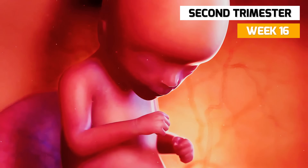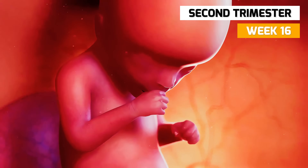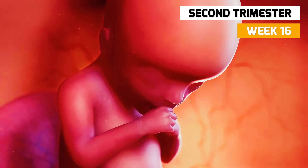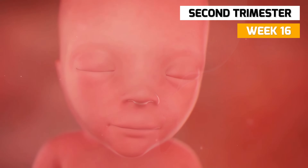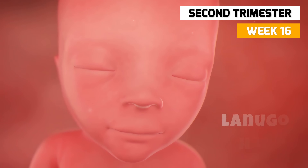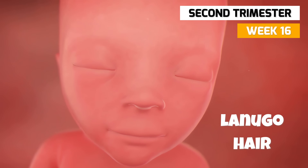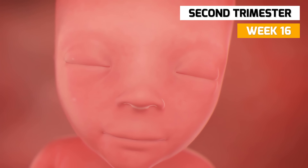In week 16, you may feel your baby's first movements now. They seem like a fluttering, bubbling sensation. Your baby is now covered in a fine, downy hair called lanugo hair. It is thought this hair maintains the baby's body temperature.